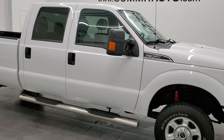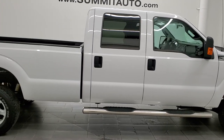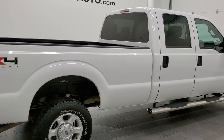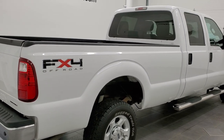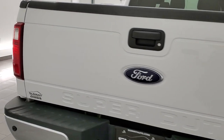Hey, this is Brett and this 2016 Ford F-350 Crew Cab Long Box XLT is stock number 12455Z. We're here at Summit Automotive in Fond du Lac, Wisconsin, your new and used heavy-duty truck headquarters.